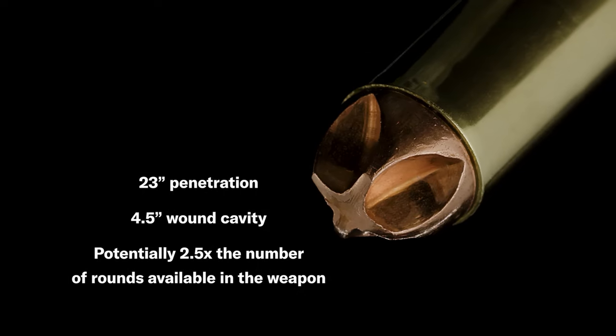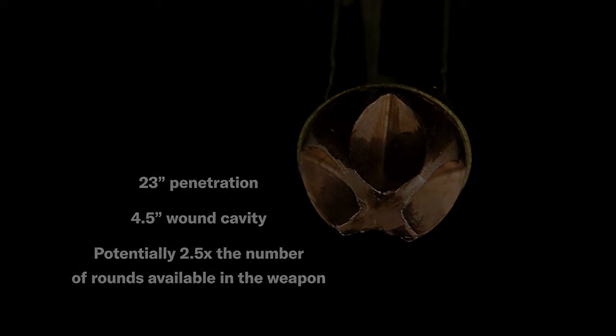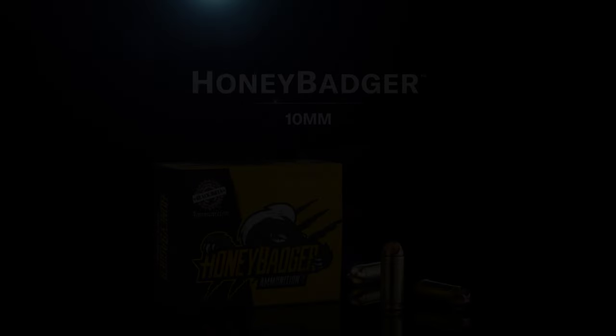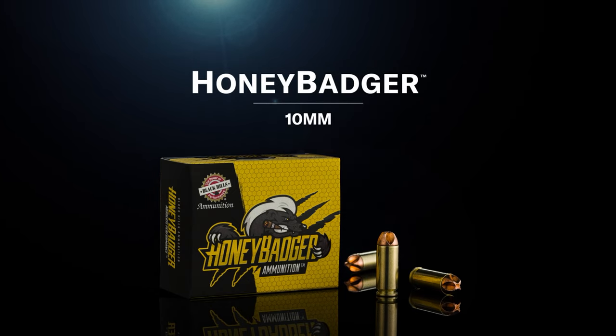It penetrates to 23 inches in ballistic gelatin while producing a 4.5 inch wound channel. This provides terminal performance equal to or superior to a .44 Magnum 240 grain JHP, but with more controllability, less muzzle blast and flash, and potentially 2.5 times the number of rounds available in the weapon.